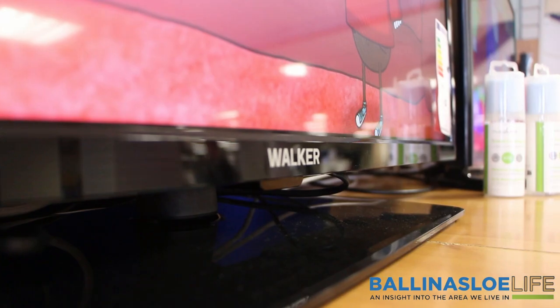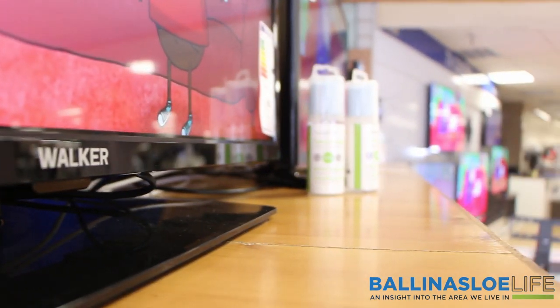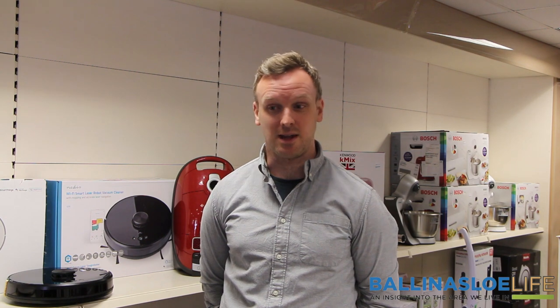We're part of the Euronics buying group, so it gives us access to buying the best brands at the most competitive prices. We can offer a competitive offering to people, and as well as that we have the backup services to match it.